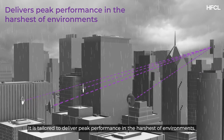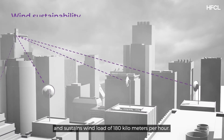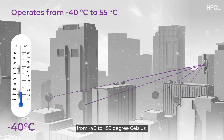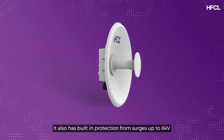Tailored to deliver peak performance in the harshest of environments, the radio is housed in an IP67-rated enclosure and sustains wind load of 180 kilometers per hour. The radio can operate at temperatures from minus 40 to plus 55 degrees Celsius.